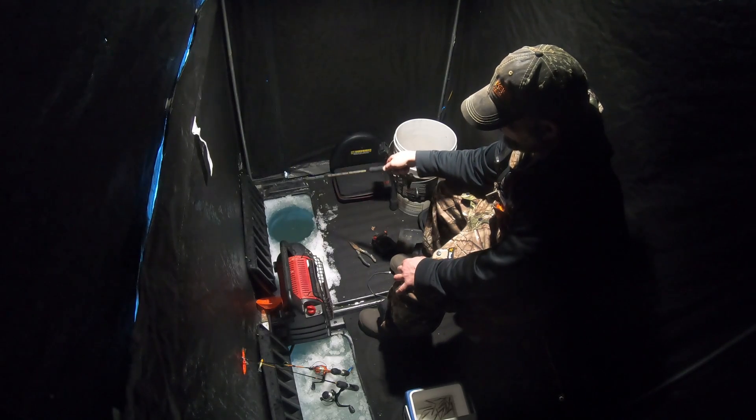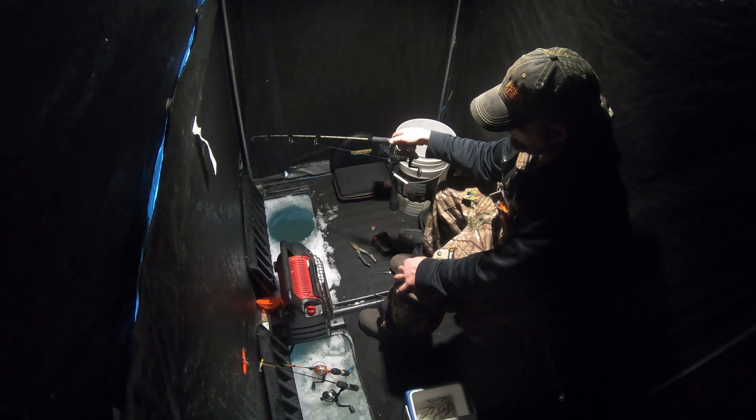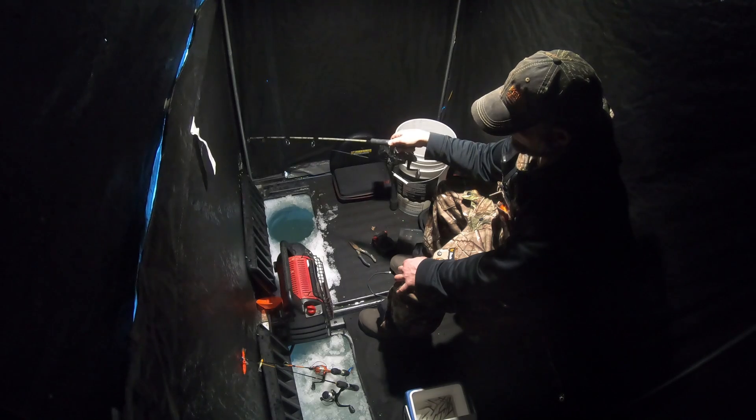Bounce down the bottom a few times, bring it up, let it sit down, bounce a few more times — always keep tight lines.